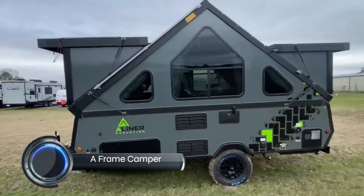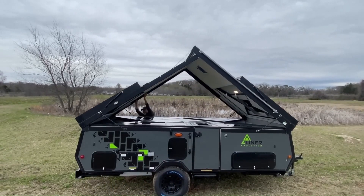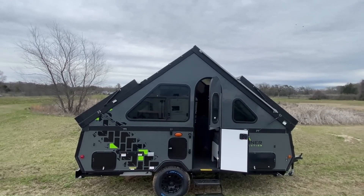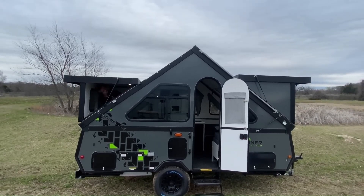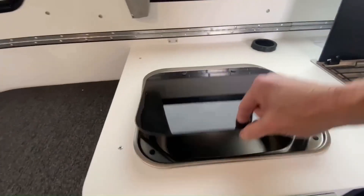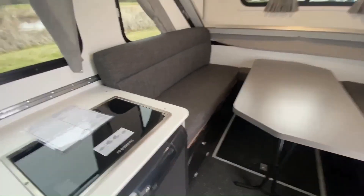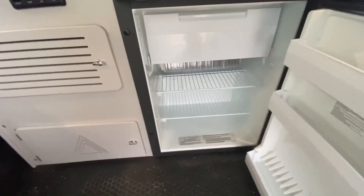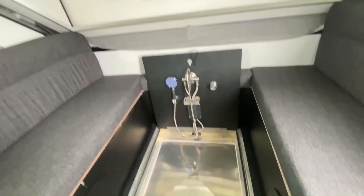A-frame campers are a type of recreational vehicle that is compact and often collapsible, resembling the shape of an A when fully set up. Also known as A-frame trailers or fold-down campers, they are designed to be towed by a vehicle and offer a more convenient and comfortable camping experience compared to traditional tents. When collapsed for towing, A-frame campers have a low profile, making them easy to tow and reducing wind resistance on the road. They typically have a simple and quick setup process, unfolding into an A-shape to provide a sturdy and enclosed living space.